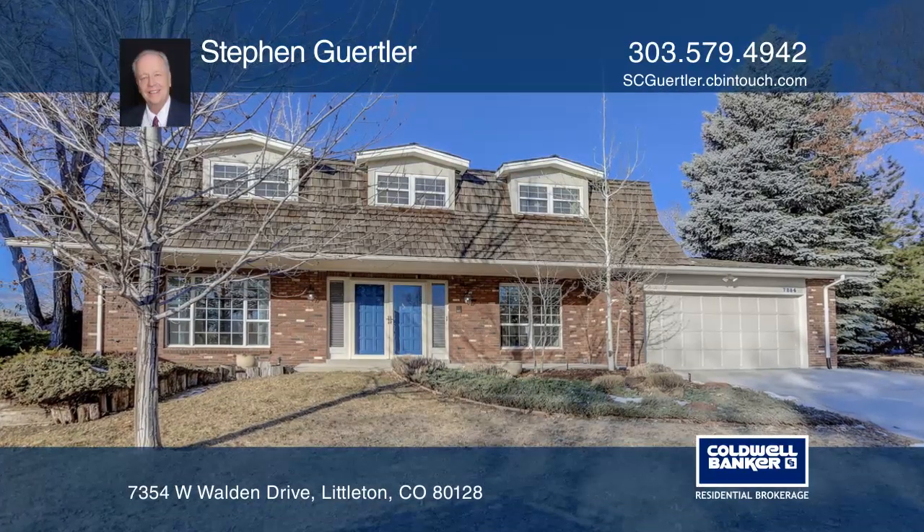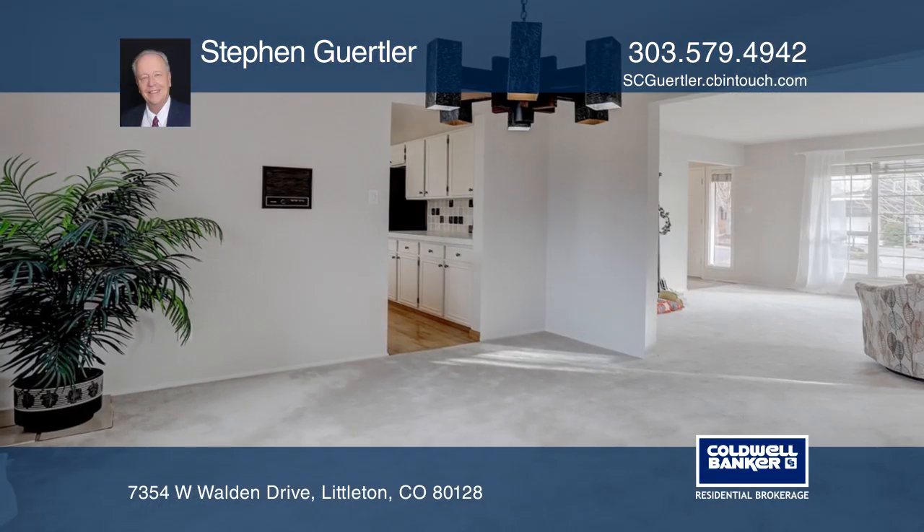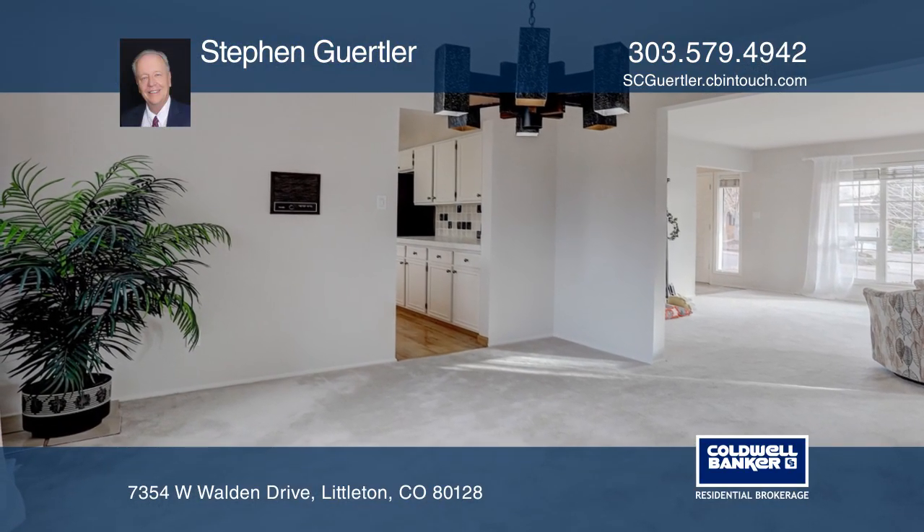This 4-bedroom, 3-bath home has the best location with panoramic mountain views, a park right behind you, and a .31-acre lot.